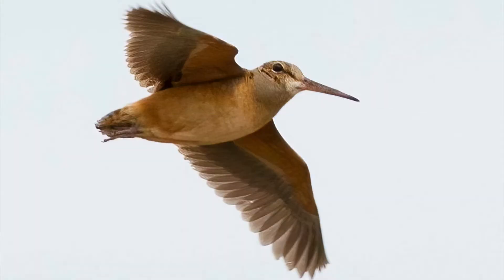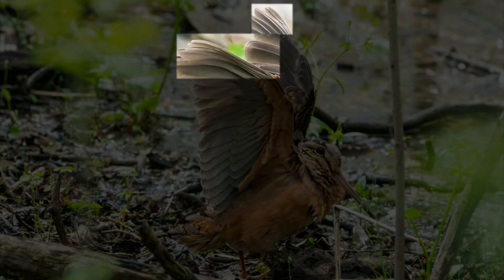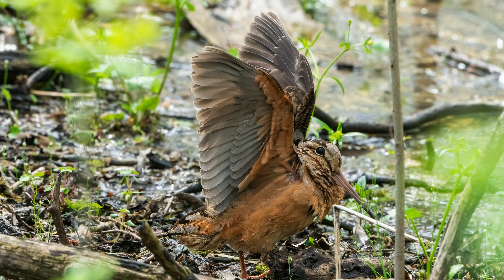Then the real fun starts. The males fly straight up in the air, sometimes up to 300 feet, and create a beautiful whistling sound using specially narrow outer wing feathers. They can spiral and even loop upside down on their way back down, as their wing whirr gets increasingly faster, and they start to make a continuous chirping sound. Here's the full sequence.